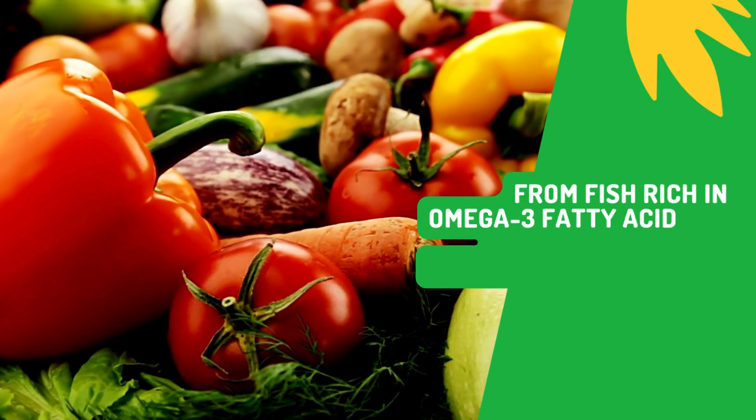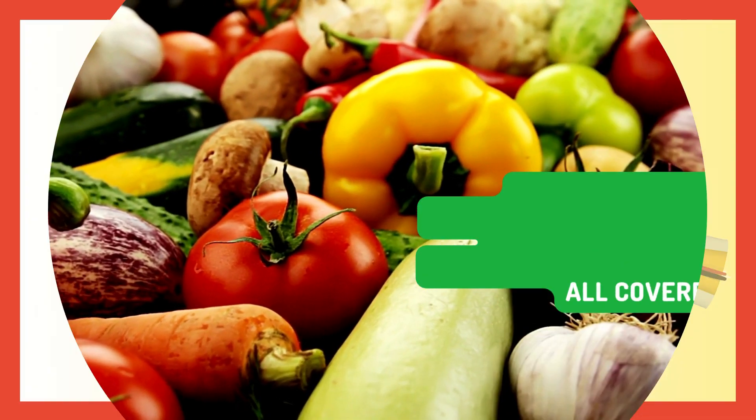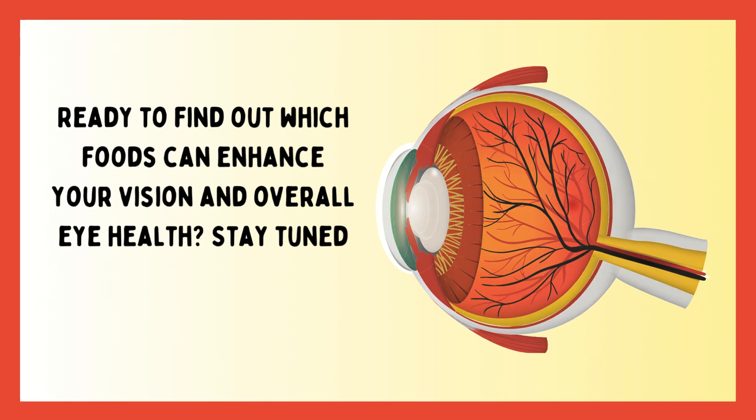From fish rich in omega-3 fatty acids to humble water for hydration, we've got it all covered. Ready to find out which foods can enhance your vision and overall eye health? Stay tuned!